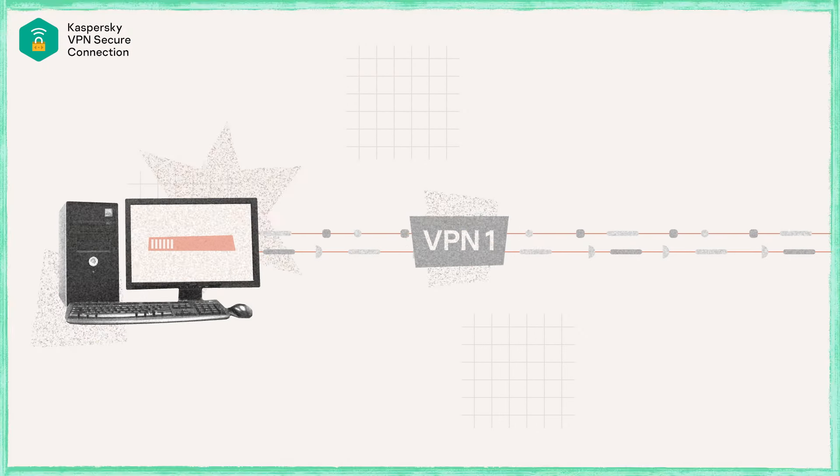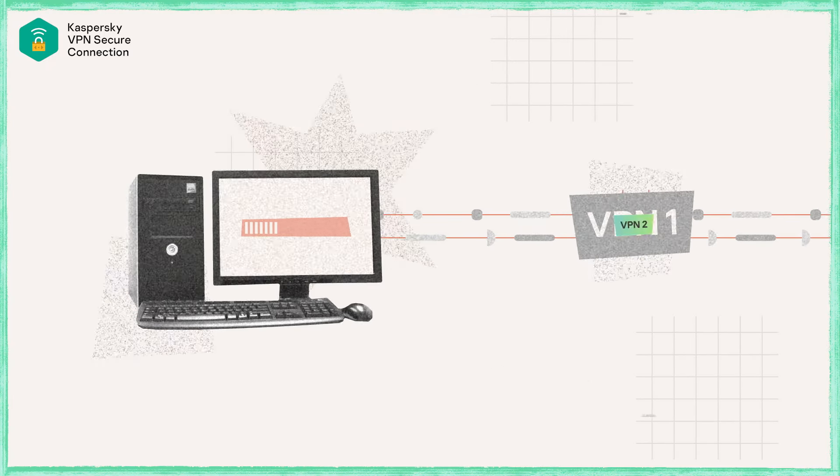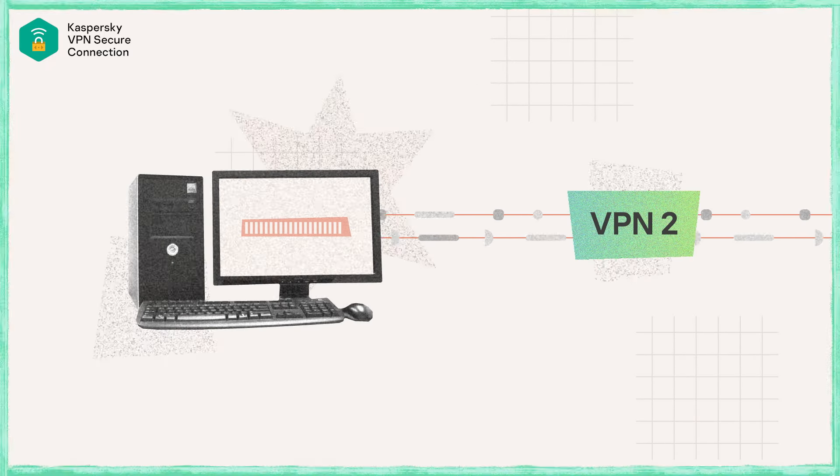Sometimes these servers are heavily populated, sometimes they are not. So if you're on an empty one, you have all the performance and all the bandwidth to yourself.